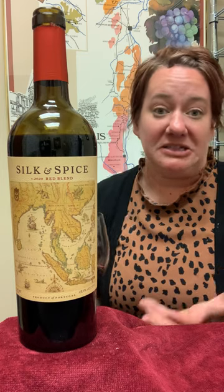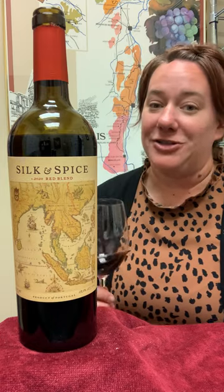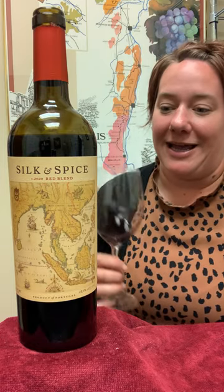The luscious fruit is tempered by the acidity that comes through, and so you can just keep drinking this as long as you need to, or until the bottle is done. Either way, this should be a great introduction to Portuguese Reds, and I hope you enjoyed it as much as I do. Cheers!